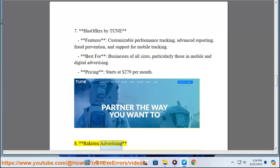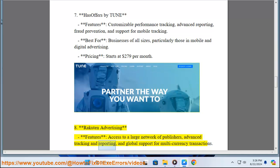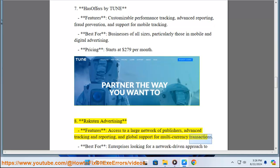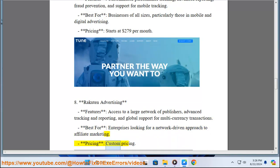8. Rakuten Advertising. Features: Access to a Large Network of Publishers, Advanced Tracking and Reporting, and Global Support for Multi-Currency Transactions. Best for: Enterprises Looking for a Network-Driven Approach to Affiliate Marketing. Pricing: Custom Pricing.